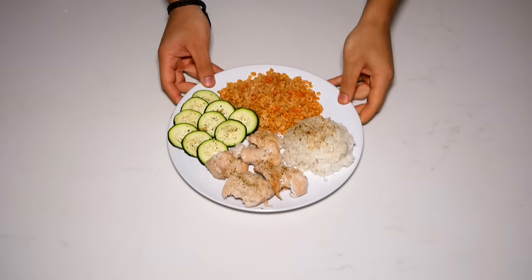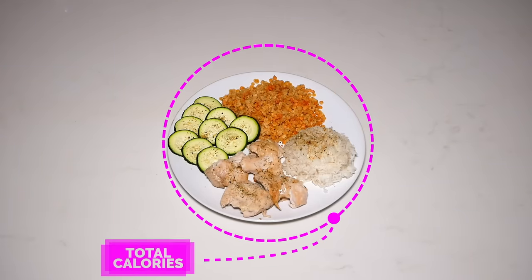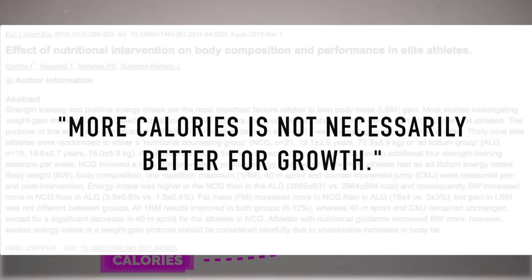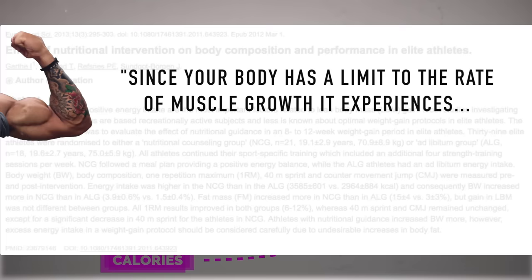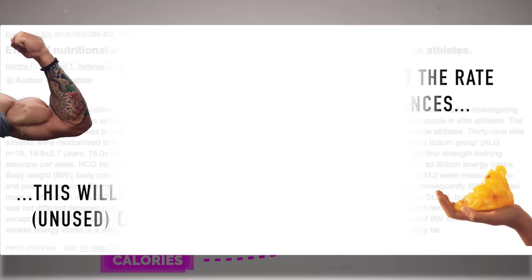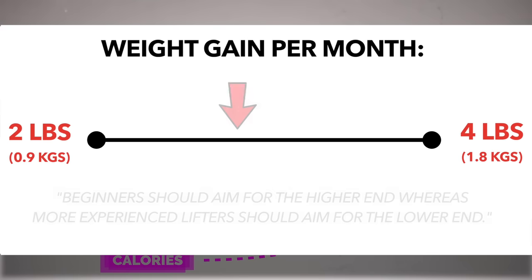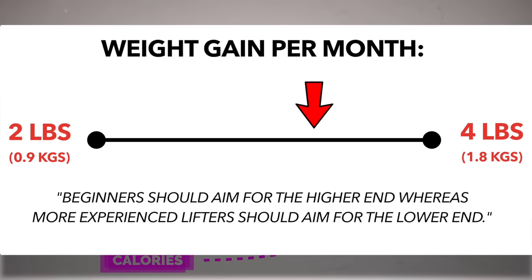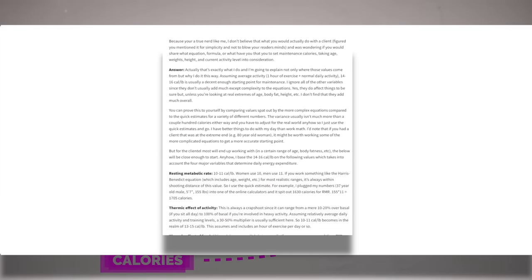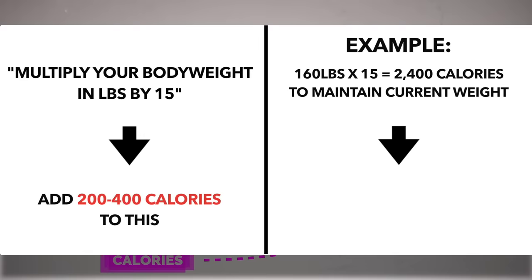If you want to maximize muscle growth while minimizing excess fat gain, then you have to ensure you're intaking enough calories, but at the same time you don't want to go overboard. Researchers indicated that more is not necessarily better for growth, since there's a limit to the amount of muscle that you can build a month — the rest of your excess calories will be stored as fat. I'd go with the recommendations of multiple researchers, which is to aim to slowly gain roughly 2 to 4 pounds per month depending on your training experience. To find out how many calories this amounts to, multiply your body weight in pounds by 15 and then add 200 to 400 calories.